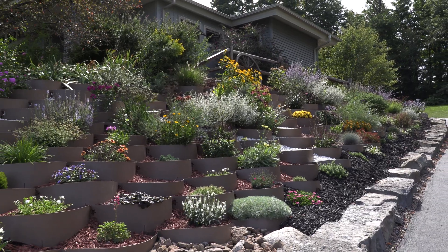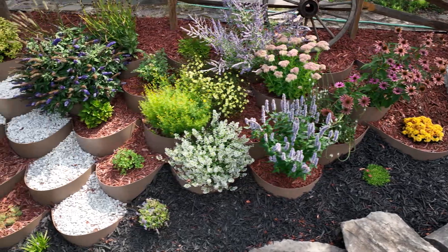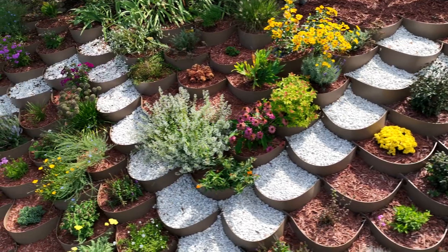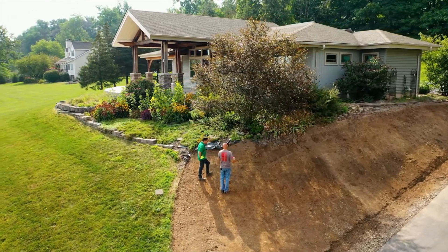Since the install last year, Dirt Locker has been very supportive in everything that I've done. We've actually had some people pull up the driveway and ask about them. People at work have heard me talking about it and ask about it too, so I actually point them to the video online and they're quite impressed with how it turned out.